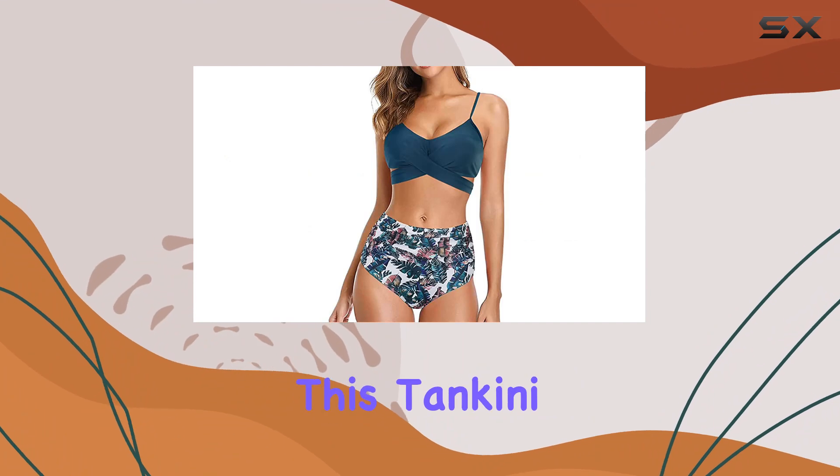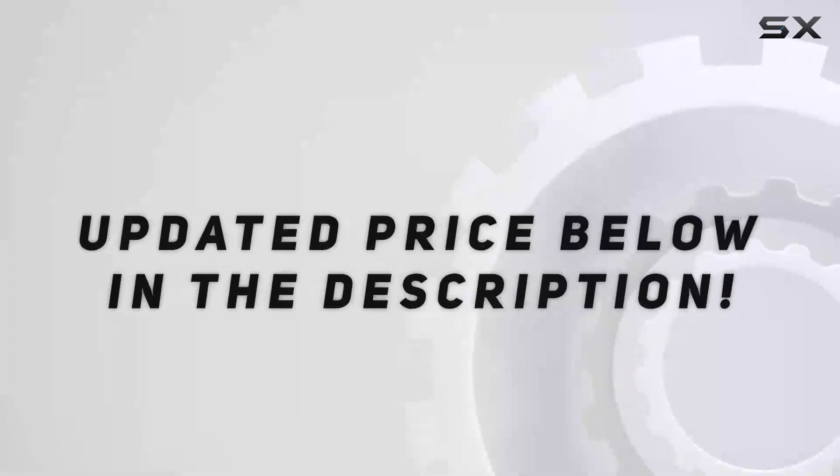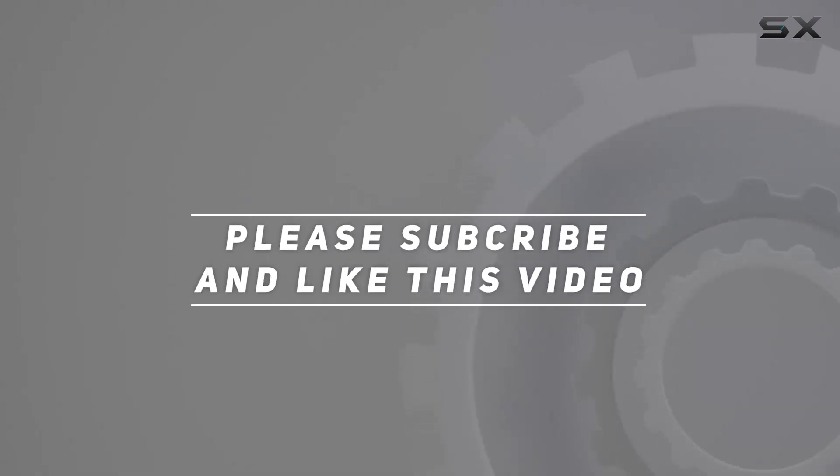The versatility of this swimsuit is worth noting. Whether you're at a beach party, a pool, or on a tropical vacation, this tankini sets the right tone and fits seamlessly into any occasion. Check out the video description for updated pricing, and thank you for watching.